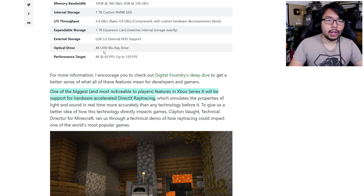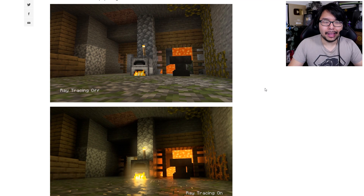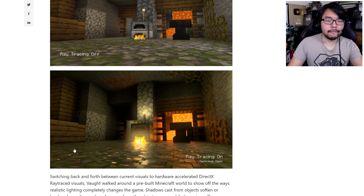The console has a 4K UHD Blu-ray drive with a performance target of 4K 60 or up to 120 FPS. There are also details about the implementation of DirectX ray tracing — hardware-accelerated ray tracing that allows for more realistic lighting. They show this through Minecraft of all games, but the simplicity of Minecraft's graphics lets you see the difference much more clearly. Here's ray tracing off, and then here's ray tracing on — you can see some really interesting lighting effects and reflections, which makes the scene look more realistic and immersive.